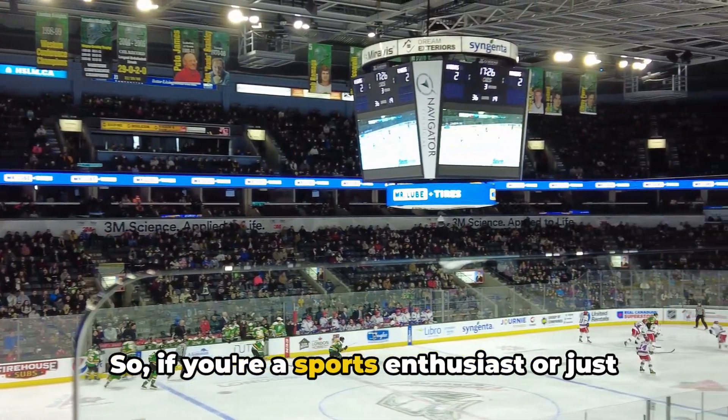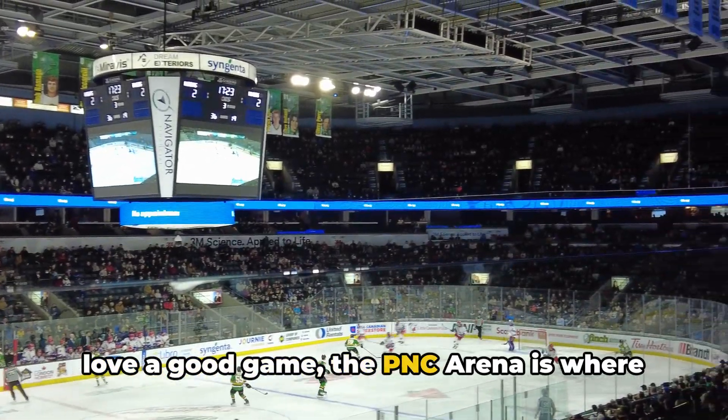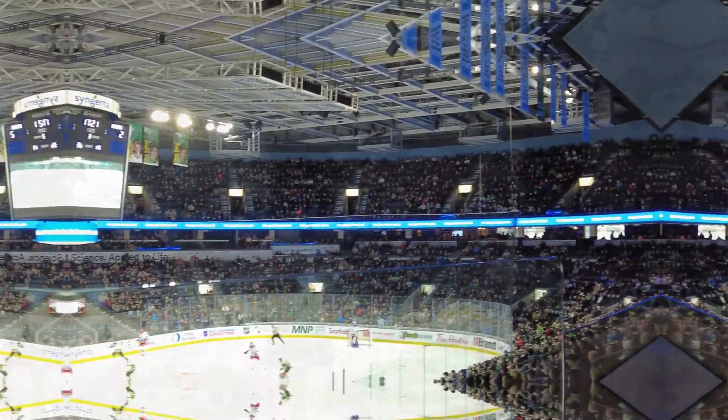So if you're a sports enthusiast or just love a good game, the PNC Arena is where you want to be.